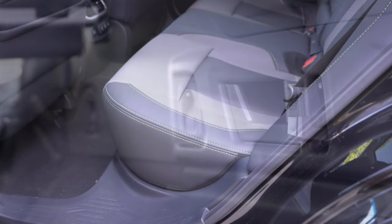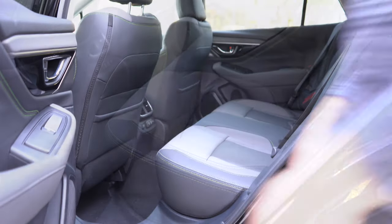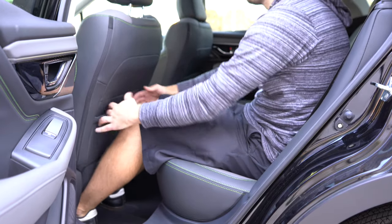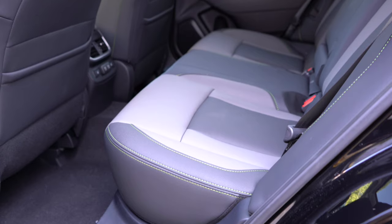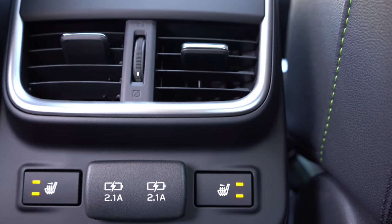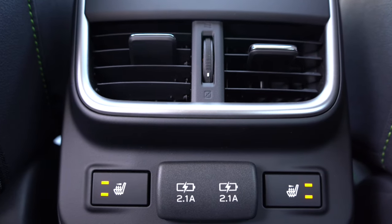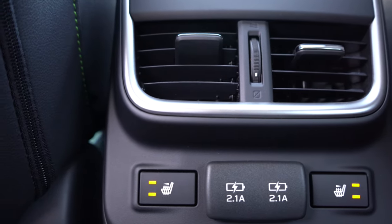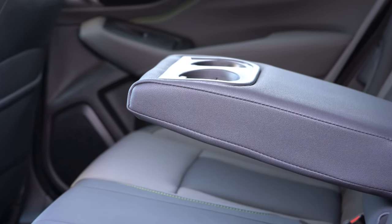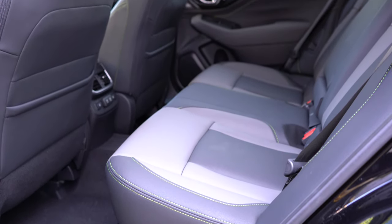Rear legroom comes in at 39.5 inches. At six feet tall, I have quite a bit of space back there. Heated rear seats come with the limited trim and up, and their buttons are located just under the rear ventilation. Rear passengers also get dual USB charging ports, a rear center armrest with cup holders, and front/rear seat-back pockets for extra storage.